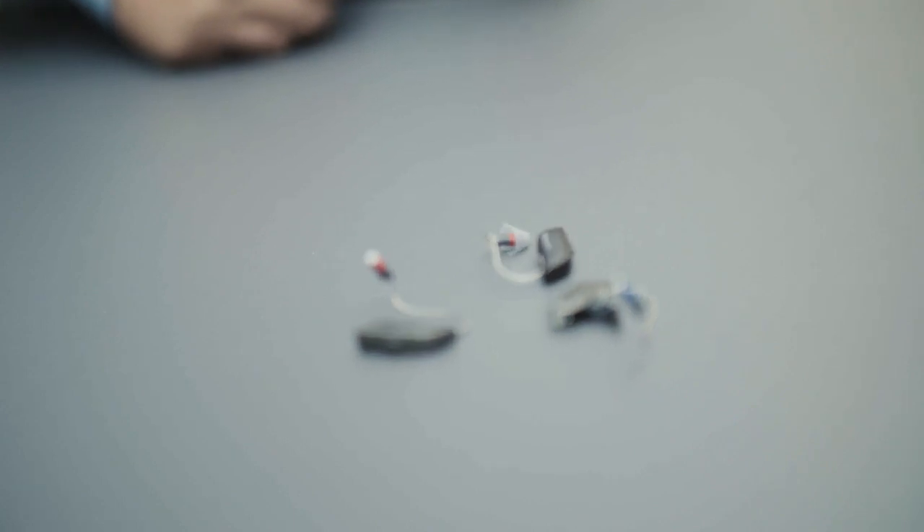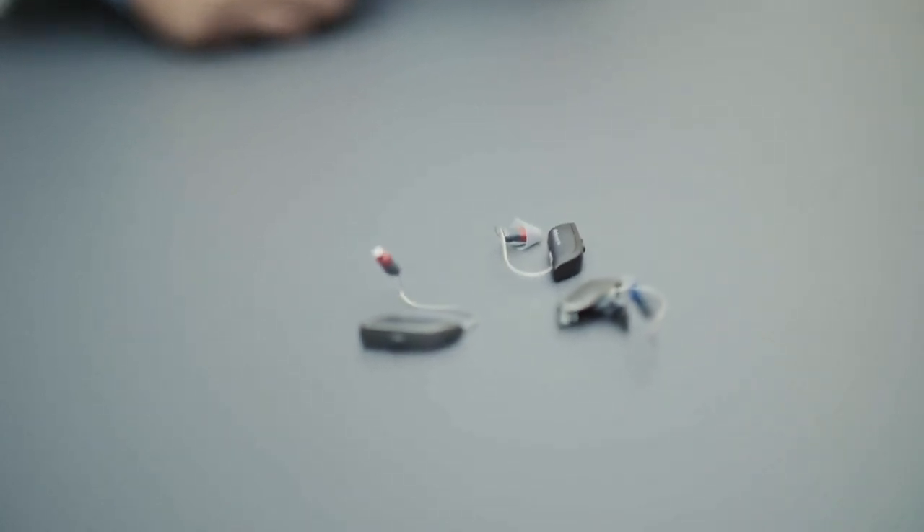With ReSound ONE, we have taken the next step in our organic hearing journey, bringing users even closer to a natural hearing experience. We've also taken steps to ensure the hearing aid performs well in all environments — noisy and quiet — and carried forward the music experience introduced with LiNX Quattro. We believe we have made the best possible hearing aid with today's technology.